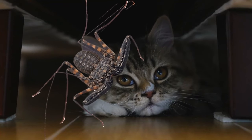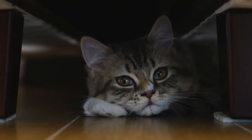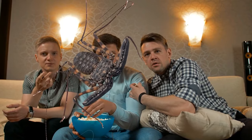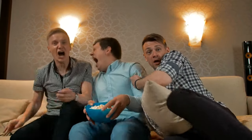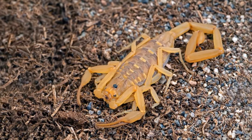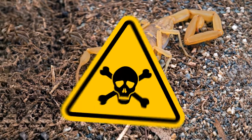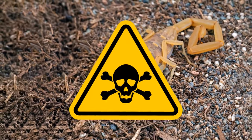If it escapes, it will be pretty challenging to catch it again. In a matter of moments, it can get under your bed or go through gaps in the floor. Then it'll go to your neighbor's apartment through a ventilation system and scare people there. How about one more scorpion?